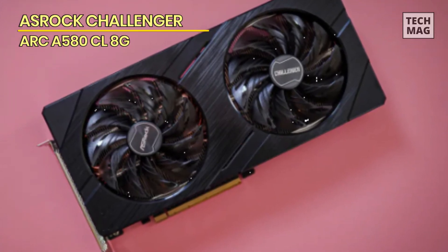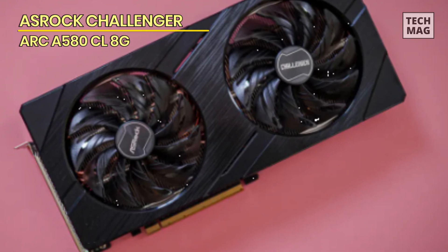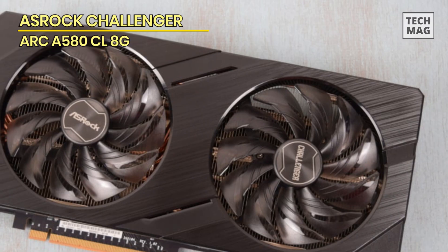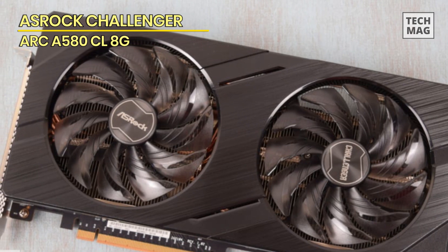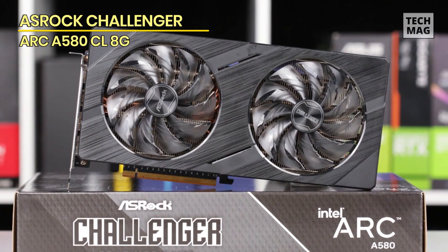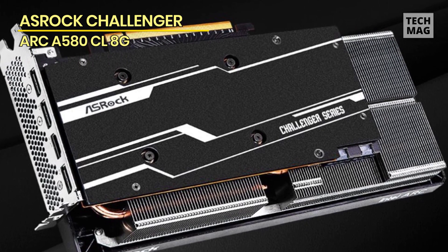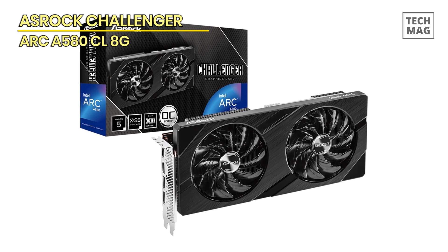Intel carved the ARC A580 out of the same 6nm ACM G10 silicon powering the ARC 7 series. It features 24 out of 32 XC cores across 6 of 8 render slices, working out to 384 execution units, 3072 unified shaders, 384 XMX cores, 24 ray tracing engines, 192 TMUs, and 96 ROPs. The ASRock Challenger line represents value custom designs with compact builds, low-noise cooling, easy serviceability, and pricing close to the $180 baseline — ideal for those who just want an A580 they can install and forget about.